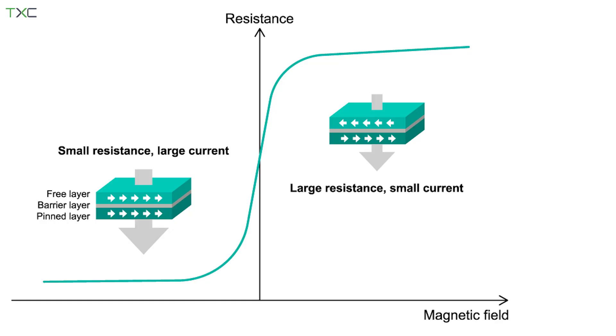The big advantage of TMR over all the other effects is just the size of the effect. To put it in perspective, compared to AMR, the effect is approximately a factor of 100 larger. It's a factor of at least 10 larger than GMR. A larger effect means better signal-to-noise ratio, more sensitivity, and thus, when it comes to position sensing, better accuracy and higher resolution.